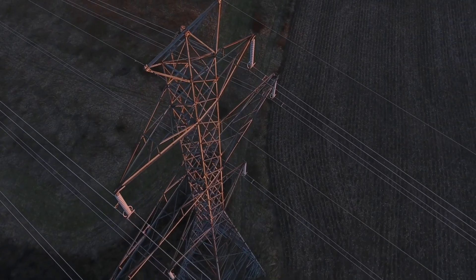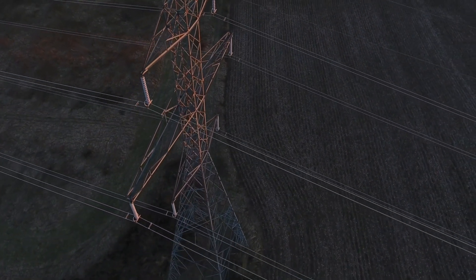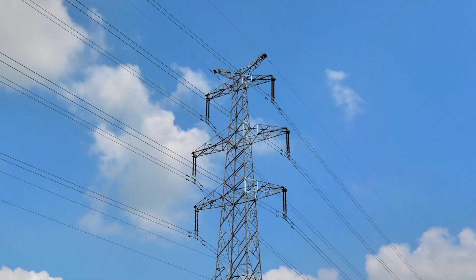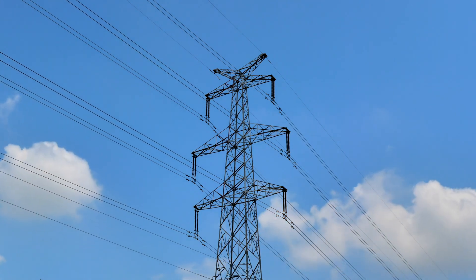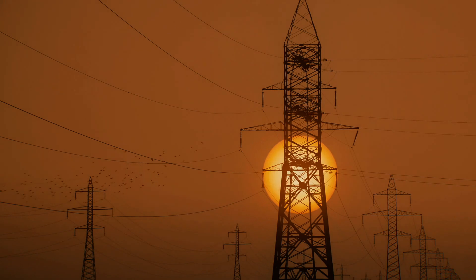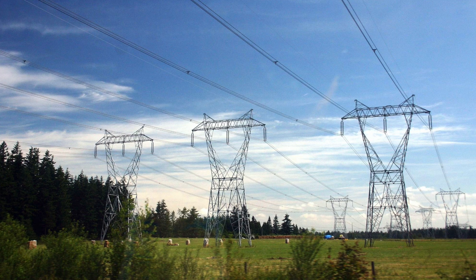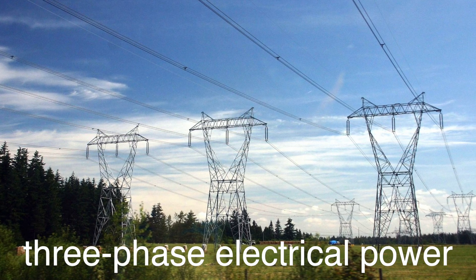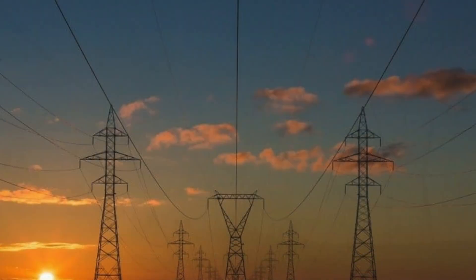High voltage power lines are a common sight, yet their arrangement holds a fascinating story rooted in the principles of electrical engineering. Today, we're going to delve into the science and reasoning behind this ubiquitous trio of wires. High voltage power lines are essential for transporting electricity over long distances, from power plants to our homes and businesses. The reason they typically come in sets of three is due to the use of a system called three-phase electrical power — a standard method for AC electric power generation, transmission, and distribution.